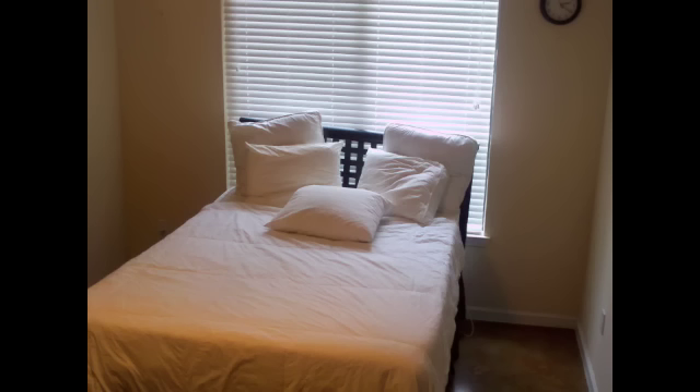Next, the bed. This will be the largest item, so to maximize space, we are going to center it in front of the window.